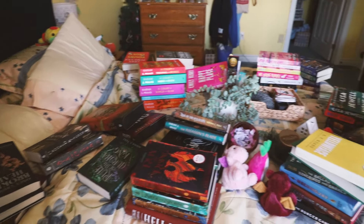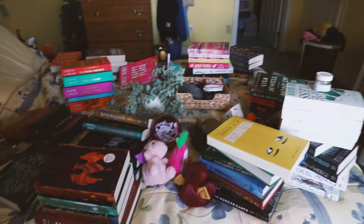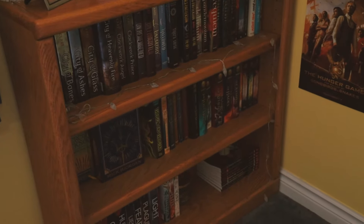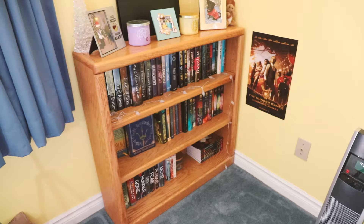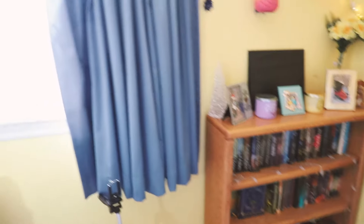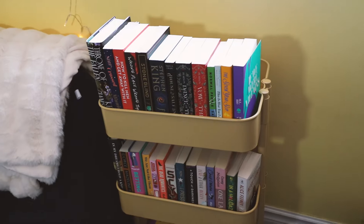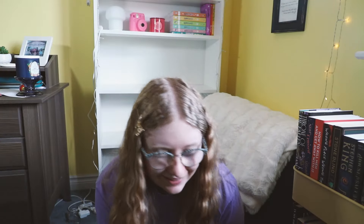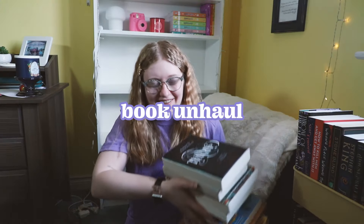So this is the current damage that we need to deal with. I also have a shelf over here which is basically all my childhood books, and we're not really gonna worry about her — I'm happy with how that one is. And then over here is my TBR cart, which is pretty full. So I think we're gonna do a little book unhaul to try and deal with all this chaos.